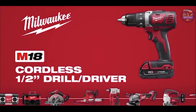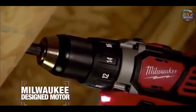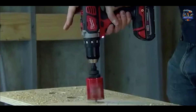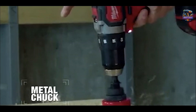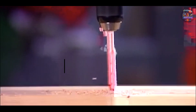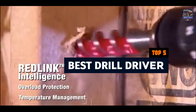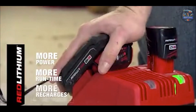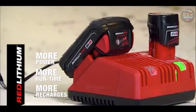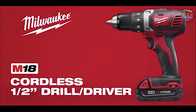Welcome to our detailed guide on the best drill drivers currently available on the market. Whether you're a professional contractor or a DIY enthusiast, having a reliable drill driver is essential for tackling various drilling and driving tasks efficiently. In this video, we'll review five top-rated drill drivers, each offering unique features and benefits to help you choose the right tool for your projects.